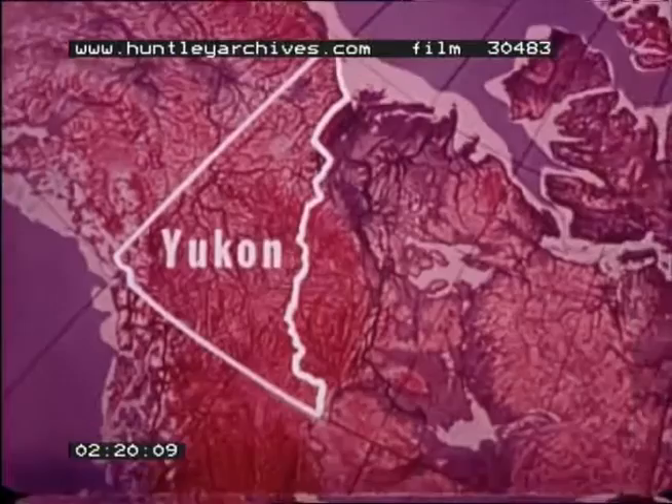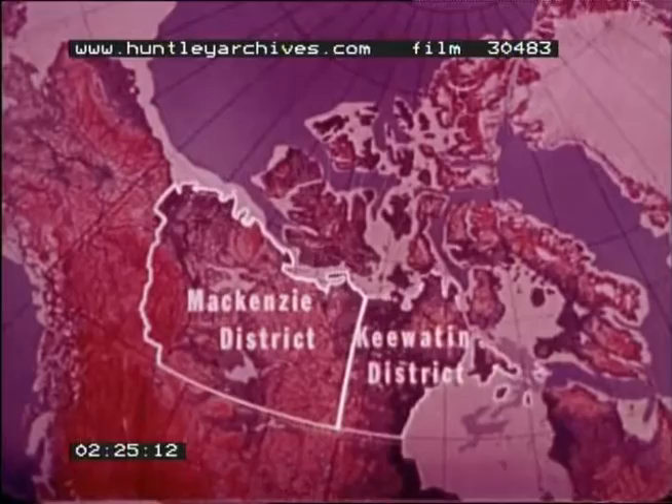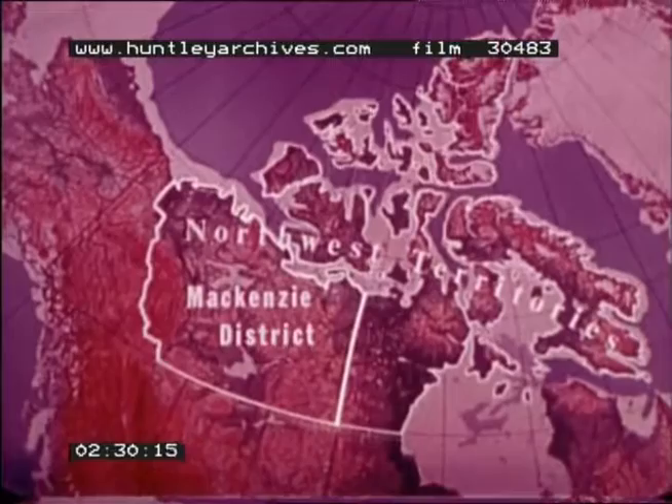The three other territorial districts — McKenzie, Keywayton, and Franklin — are often called the Northwest Territories. Each of them has different northern landscapes.